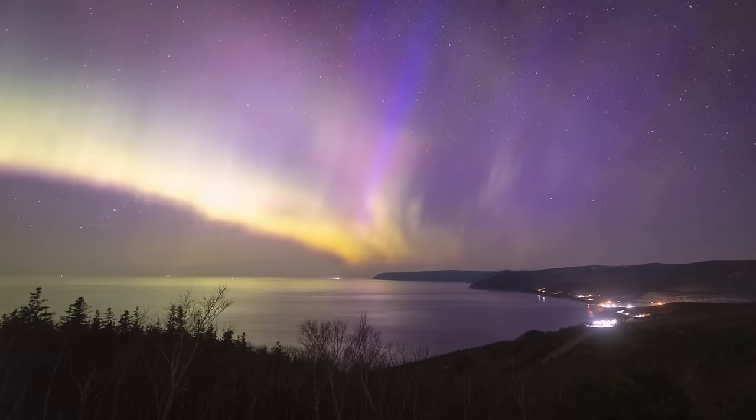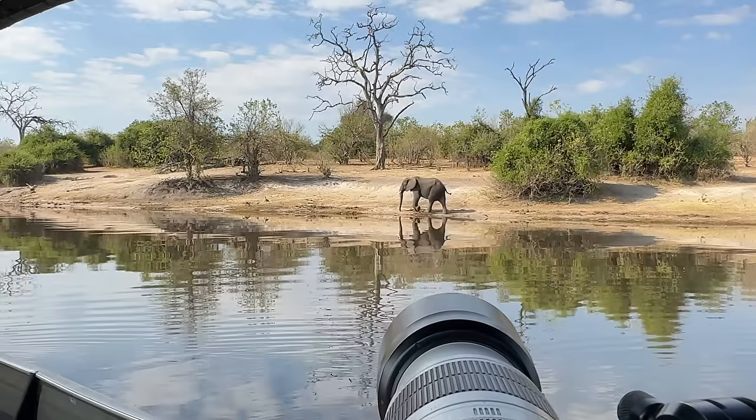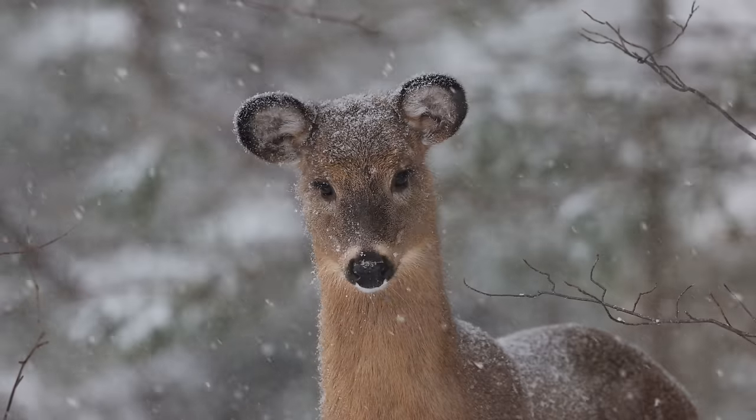My name is Simon D'Entremont and I'm a professional nature and wildlife photographer living in Eastern Canada. I make weekly videos giving you photo tips or taking you behind the scenes for wildlife and nature photography. Subscribe if you want to see more.